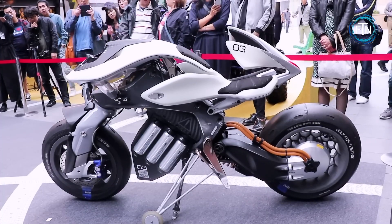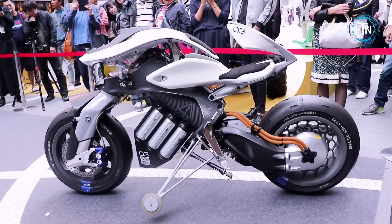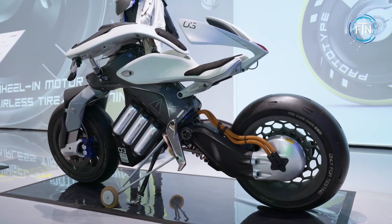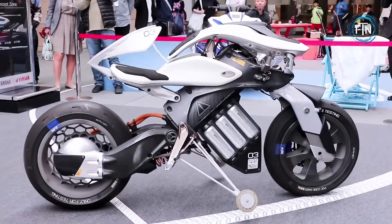A unique aspect of the Motoroid is its self-balancing technology. The motorcycle is equipped with advanced sensors and gyroscopes that enable it to maintain balance even at a standstill. This feature enhances ease of use and stability for riders, especially in urban and low-speed situations.